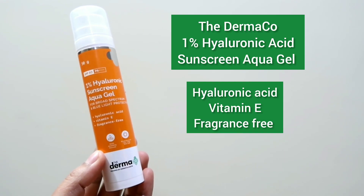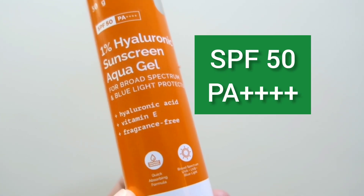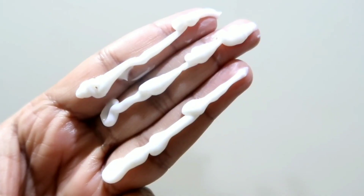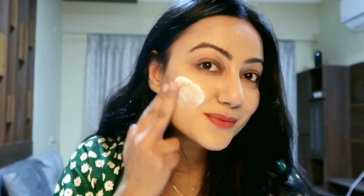If you're looking for a good sunscreen, you can try out this 1% Hyaluronic Acid Sunscreen Aqua Gel by Dermago. It has SPF 50 and PA+++. Along with Hyaluronic Acid, it also contains Vitamin E which is really beneficial for the skin and has antioxidant properties. The texture is really creamy and does not feel heavy on the skin, does not leave any white cast, and does not pill. Using sunscreen daily helps in preventing early signs of aging as well as reducing sunspots, and when using any active ingredients, sunscreen application is a must. It glides on smoothly, feels buttery soft, and after complete absorption gives a nice moisturized feel.